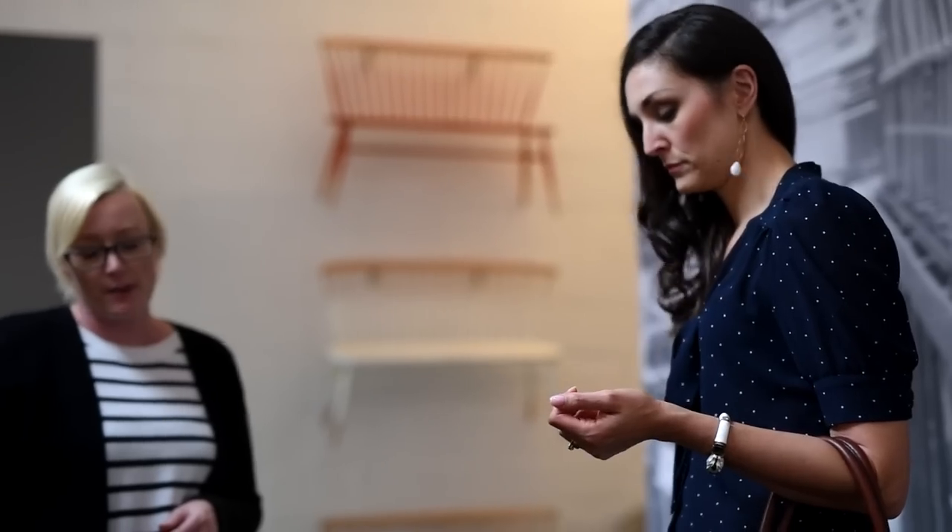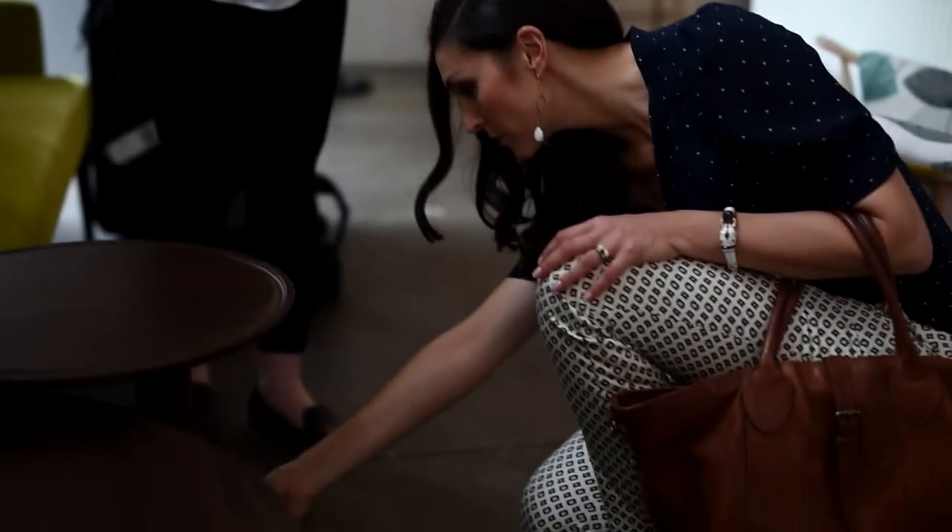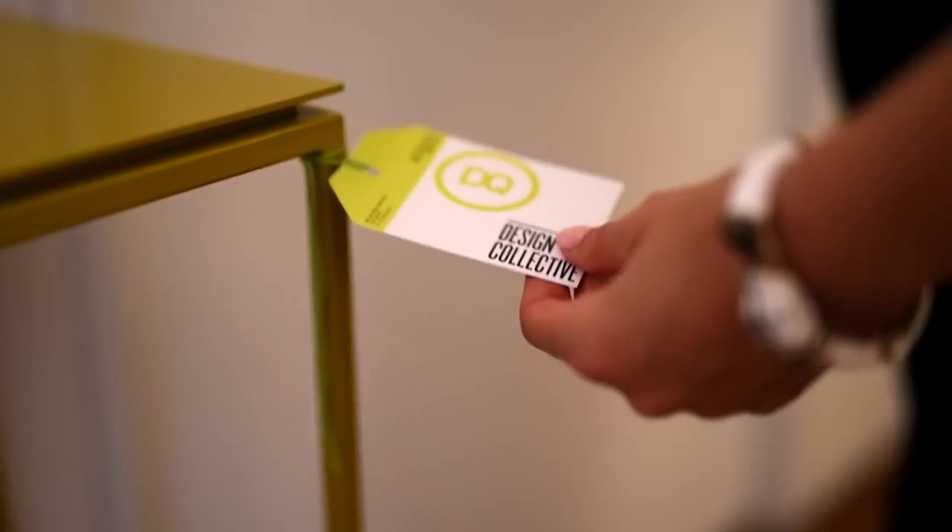My name is Nicole Angelier. I'm an interior designer and property stylist. I have been here in Melbourne for three years, via New York and Milan, where I had interior design businesses. I'm looking forward to really bringing my international experience to the Melbourne design market.